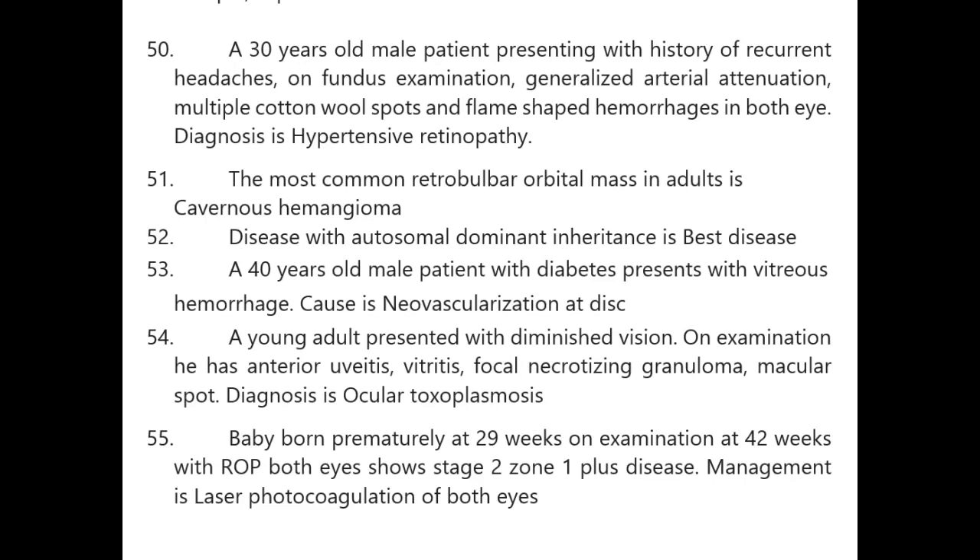A 40-year-old diabetic with vitreous hemorrhage — cause is neovascularization at the disc. A young patient with diminished vision, anterior uveitis, vitreous, focal necrotizing granuloma, and macular star — diagnosis is ocular toxoplasmosis.